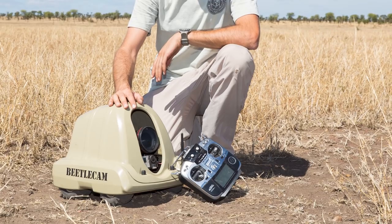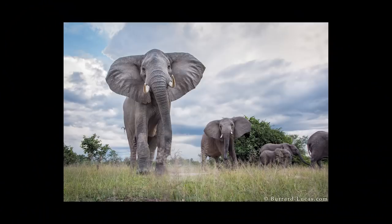I got one camera mauled by a lion, but since then I've evolved the design, added a protective shell and various things, and over the years I've managed to use the Betelcam to photograph a whole range of species and really add another dimension to my work.